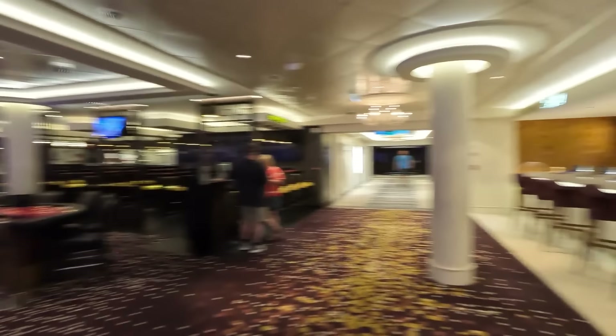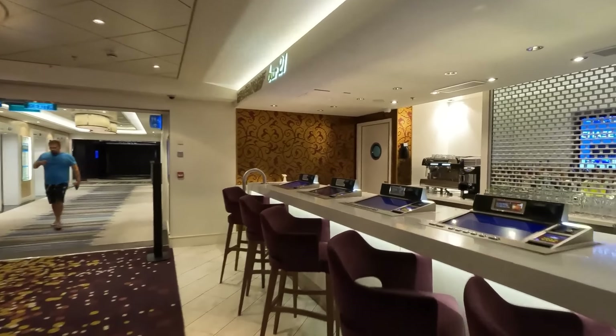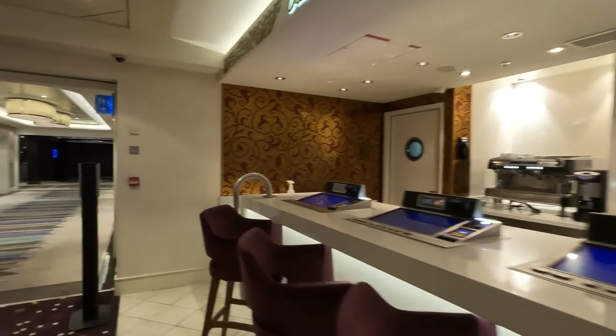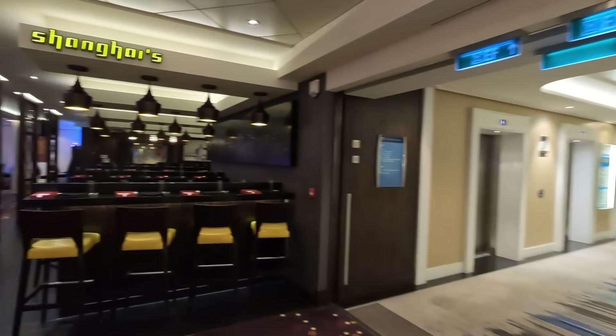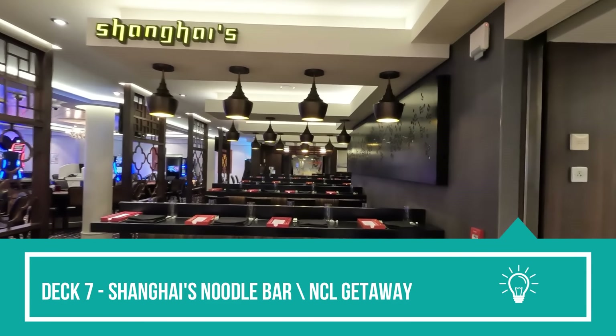Winding back out into deck 7, there's a bar here next to the club — Bar 21. Then on your left is Shanghai's Noodle Bar, which is complimentary and included in your cruise fare. It's really good but gets really crowded for lunch and dinner. There aren't a ton of seats, but they have pho, noodle dishes, and some dim sum — really really good.